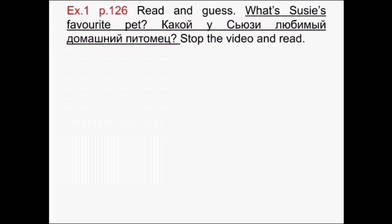Exercise 1, page 126. Read and guess. What's Suzy's favorite pet? Какой у Suzy любимый домашний питомец?